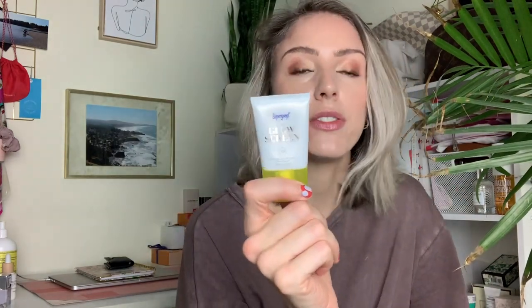Next is Supergoop's Glow Screen, which is SPF 40. I've been loving this as a luminous primer. I don't think it would be great without makeup because it's very, very radiant, but as a primer it is beautiful. Makeup layers over it so beautifully and just gives you an amazing radiance. When you first apply it you do look very sparkly, but applying a foundation, skin tint, or BB cream over top of it really calms that down.